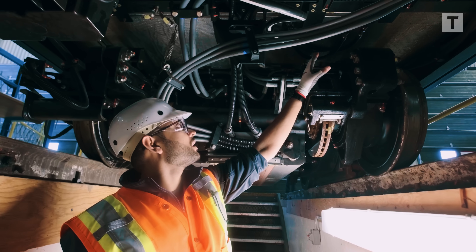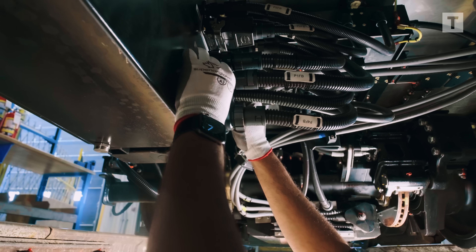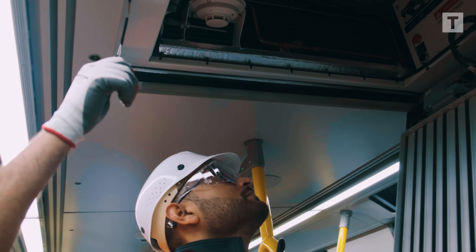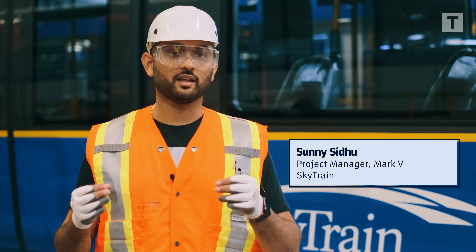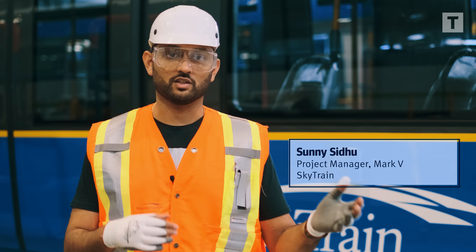We went underneath the train, in the pit, to inspect everything — all the components underneath the train, the brakes, and all the other components. Then we went inside the train to inspect the HVAC units, the seats, and the flooring. A complete, in-depth inspection of the train to flag anything that can be corrected at the Kingston site before it's shipped to Vancouver.